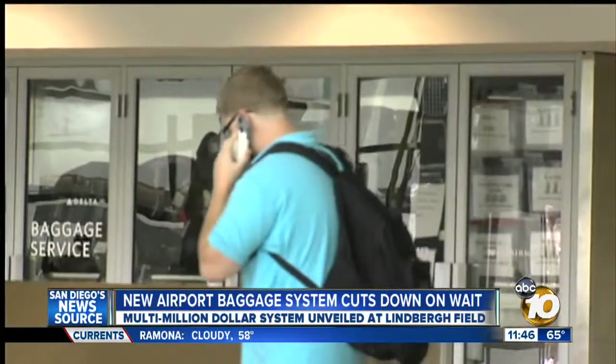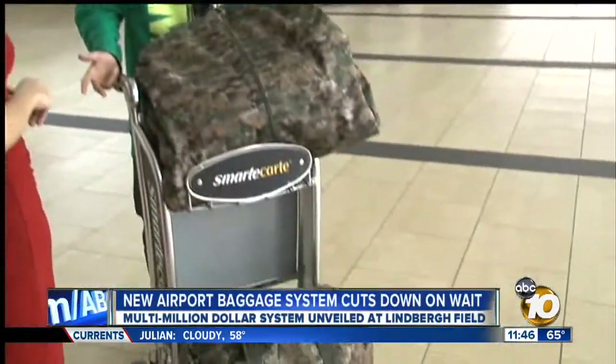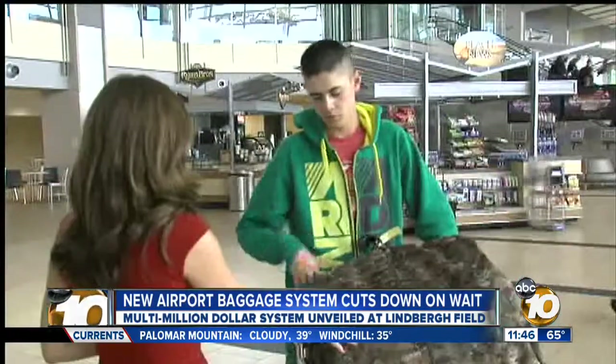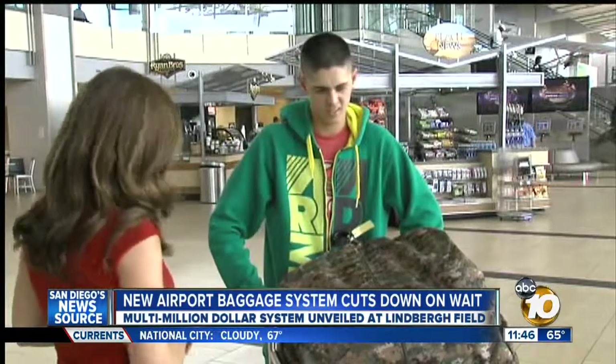San Diegans know standing at the baggage claim at Lindbergh Field can be a painful waiting game. 'I've had it not show up and end up somewhere else.' Not something Marine Brian Tully can afford to happen today — he says he's been burned here before. Three pretty big pieces of luggage; we had to buy all new clothes in Hawaii, which was not cheap. He's on his way to combat training today and says he could get dishonorably discharged if he shows up late. He's seen it happen before. 'Hopefully I don't show up late.'